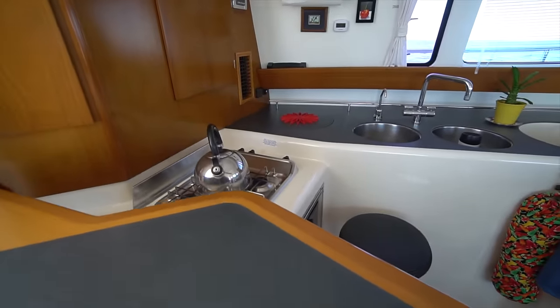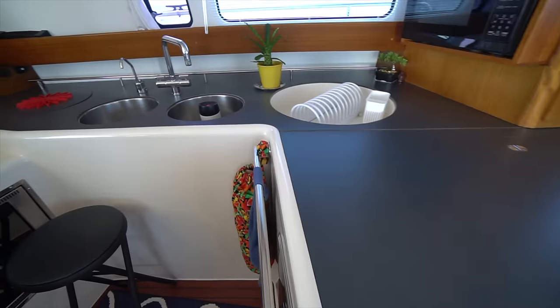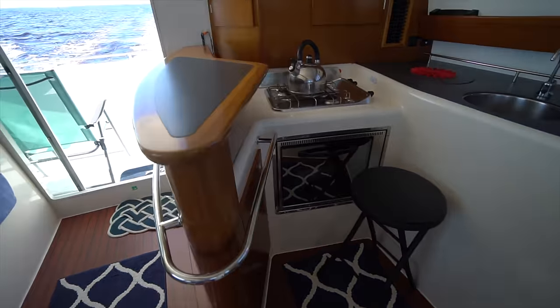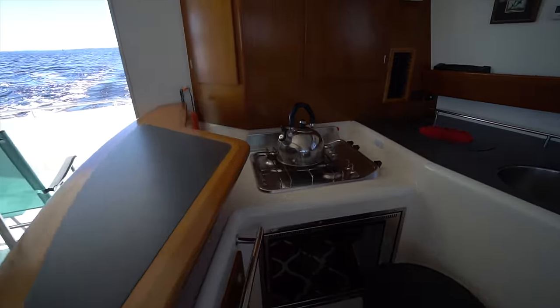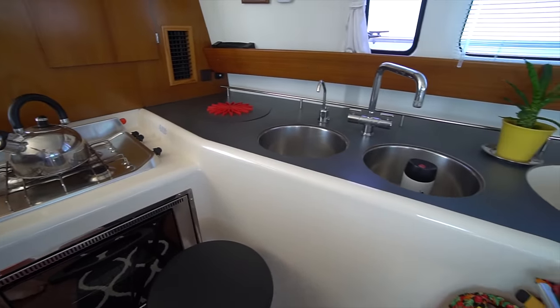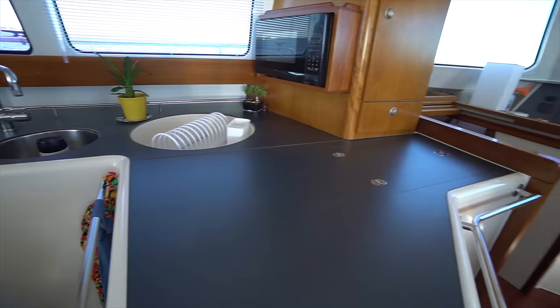There's a three-burner propane stove with an oven, a broiler, a front-loading refrigerator, a top-loading refrigerator, a dual basin sink, and a drying basin. The owners of this boat live aboard and they keep her in immaculate condition, and I think you can really see it here in this interior video.